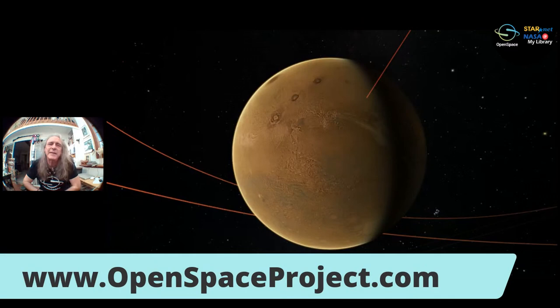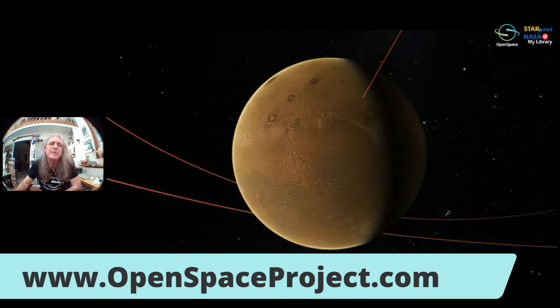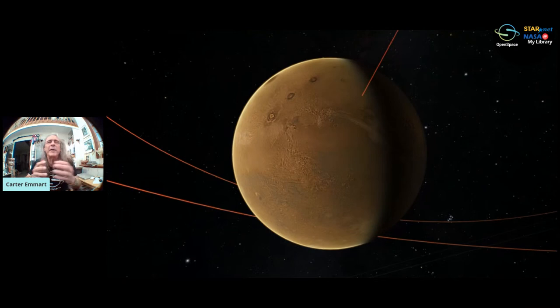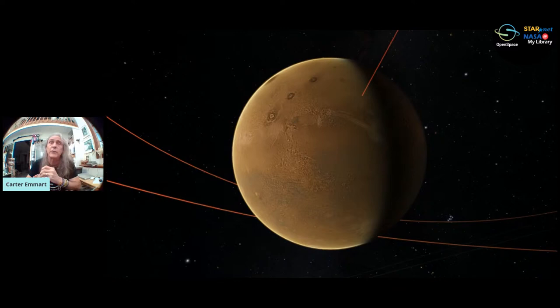I'd like to get into OpenSpace — this is free and interactive software. It runs on video game technology, but it's visualizing science. Everything we show here is a calculation, a map put together by NASA or other entities. OpenSpace is available from our website, and we also have team members from OpenSpace in the chat as well.